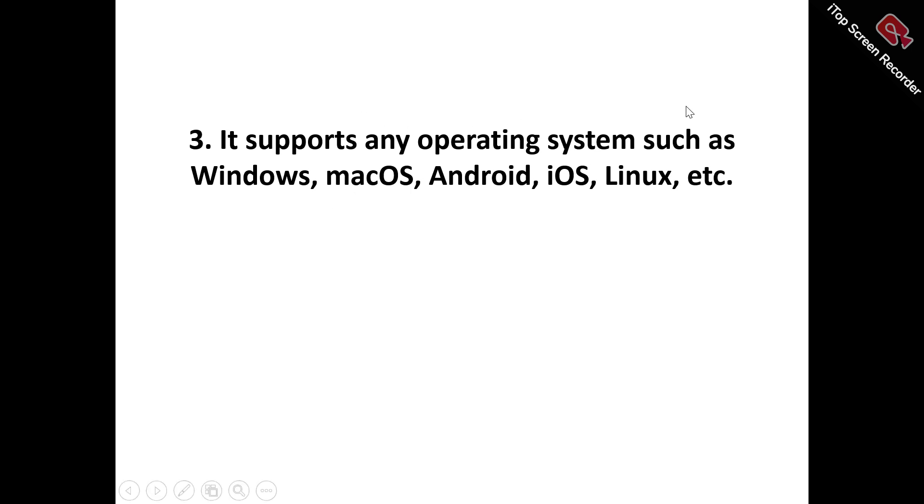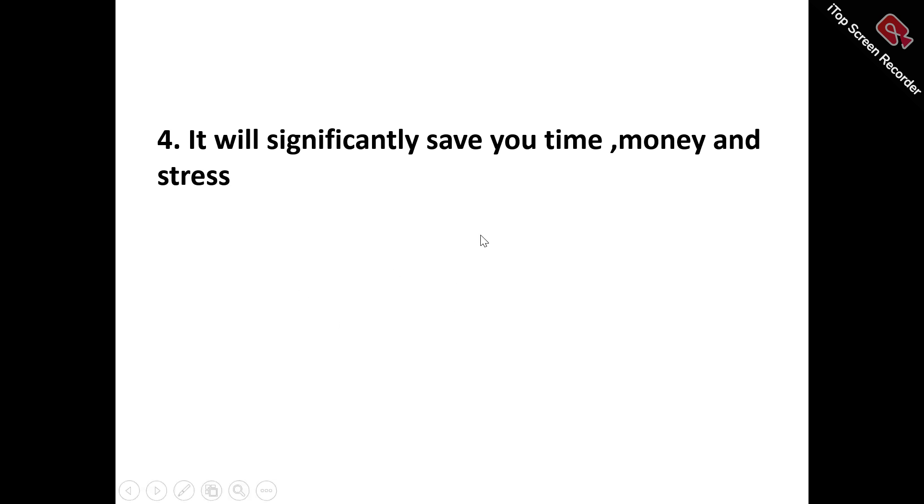Pro number three: Premiere VPN supports multiple operating systems including Windows, macOS, Android, iOS, Linux, and Chrome OS. This multi-OS support ensures seamless protection across your various devices and platforms, providing unparalleled flexibility and convenience. You can secure all your devices with one account and manage them from a single dashboard.